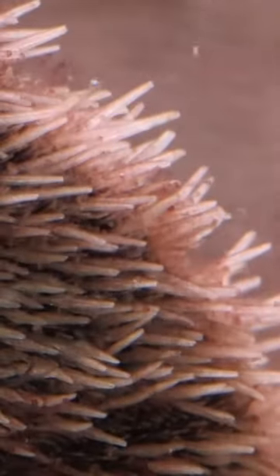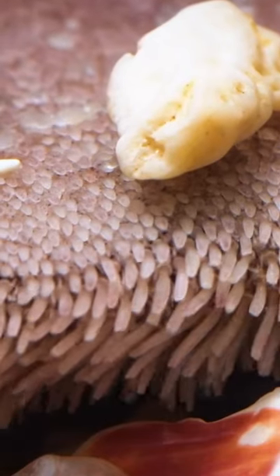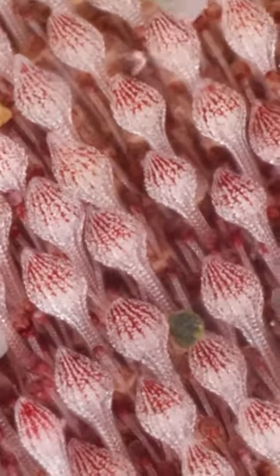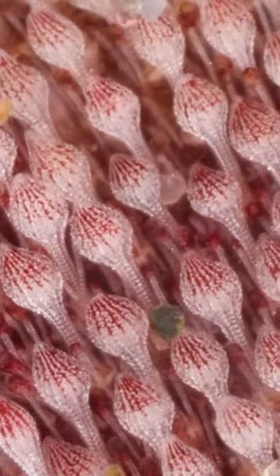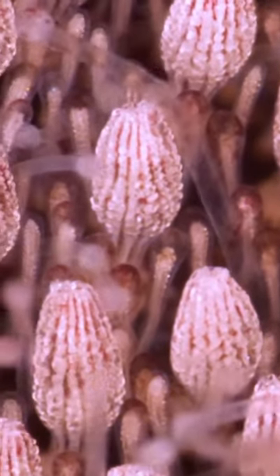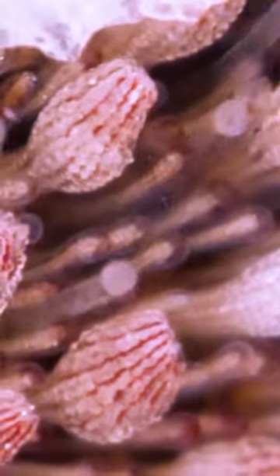That fuzz is actually made up of tiny spines. Thousands of them — some long and spiky, others rounder. Mixed in are miniature tube feet with grabby little suckers on the ends.